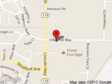We are located at 1320 North 1st Street, Dixon, California, 95620.